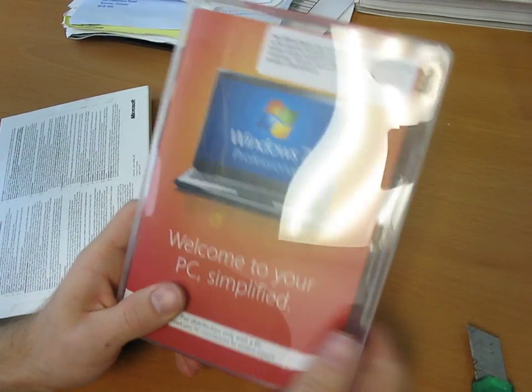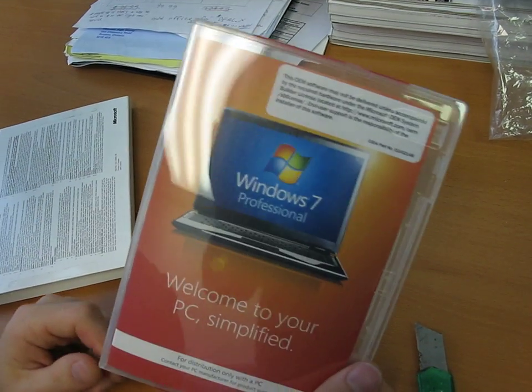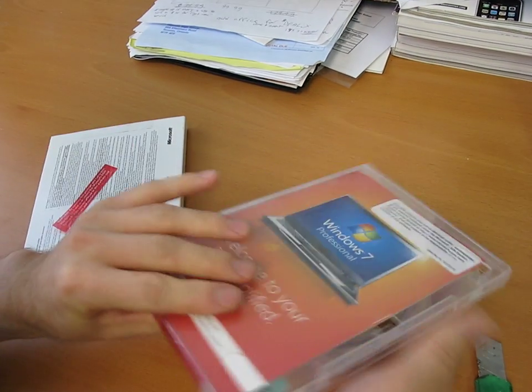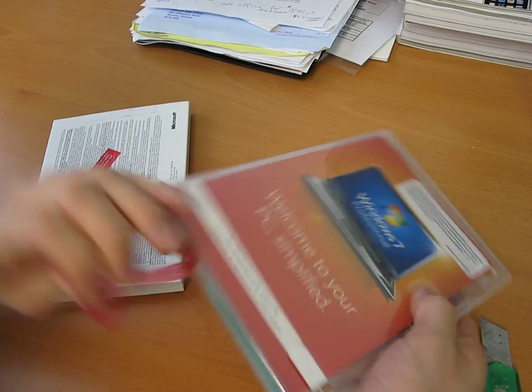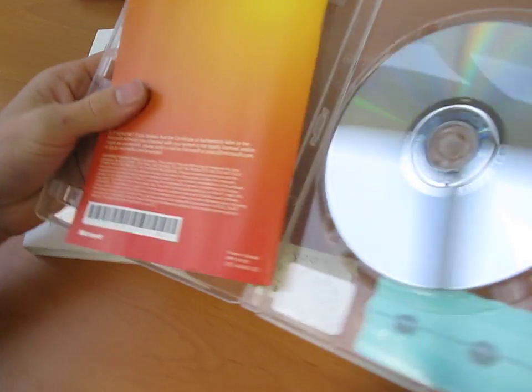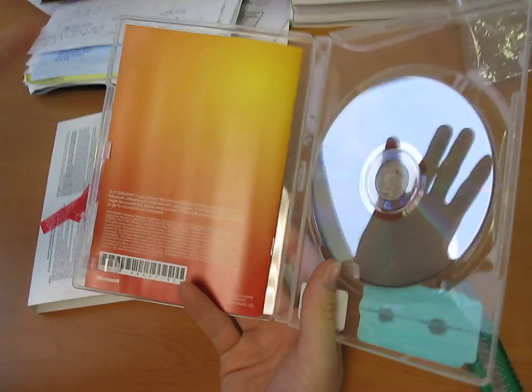What you do is call up Microsoft Customer Service at 1-800-936-5700. Basically, what you say to them is: I bought a copy of Windows 7 and I want to use Windows XP for now. So you give them your Windows 7 product key, which is on the back here — I'm not going to show you that too carefully. They verify your Windows 7 product key, then they read you back a Windows XP product key.